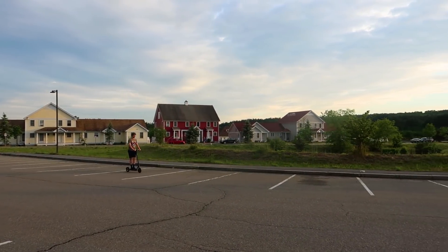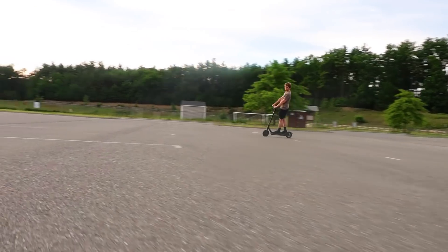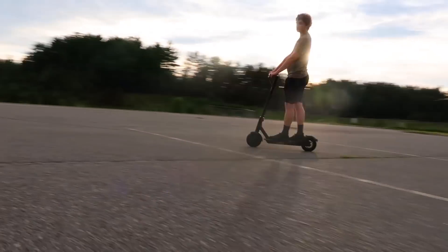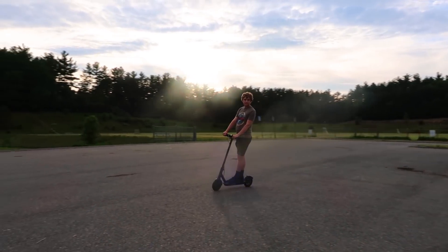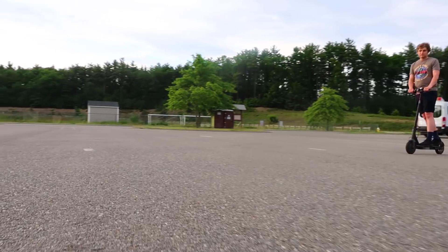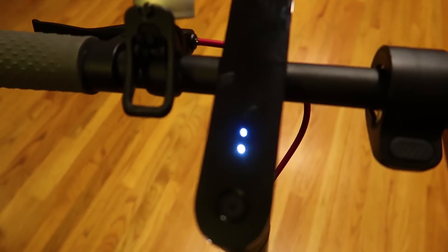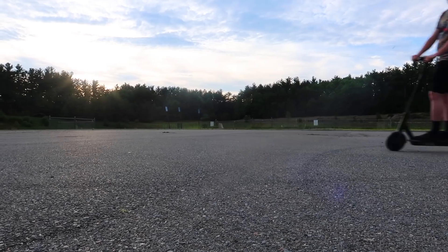Top speed: the Mi Scooter has a top speed of 15.5 miles an hour. I think this is an excellent top speed — fast enough to be fun and effective at travel, but not so fast that you lose control. Even going downhill, the scooter will engage regen braking to keep you at the top speed. Charging takes about four hours to fully charge from zero.